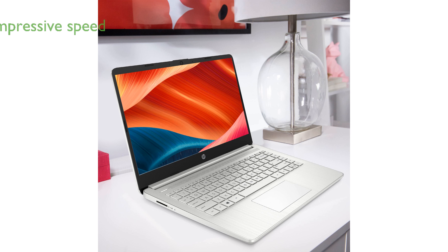Powered by an AMD Ryzen 3 processor, this laptop delivers impressive speed and responsiveness, handling everyday tasks with ease.